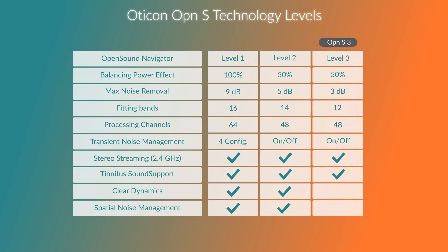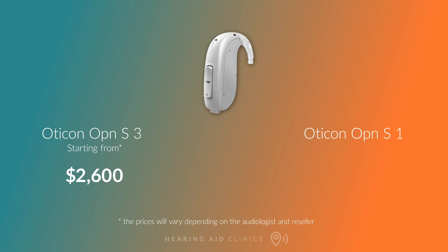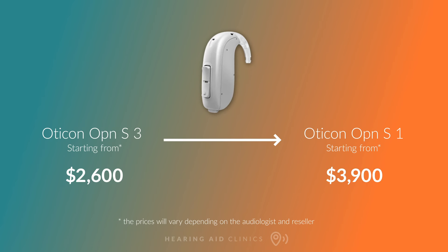It is available in three technology levels — 3, 2, and 1. The price ranges from $2,600 for the Opn S3, going up to $3,900 for the Opn S1.